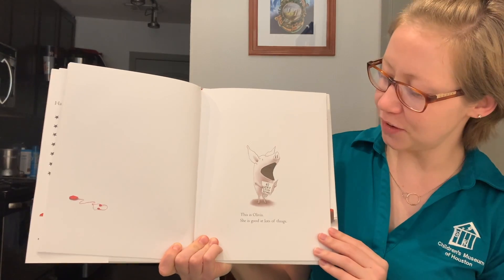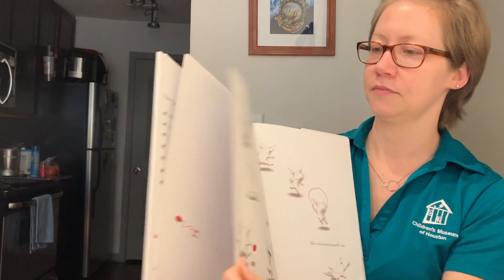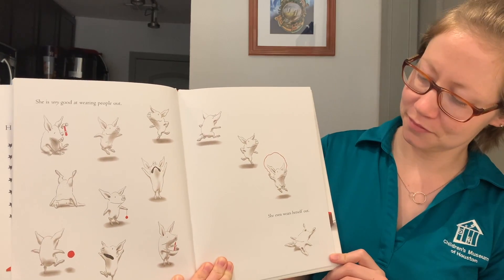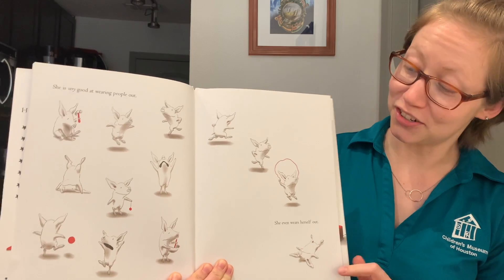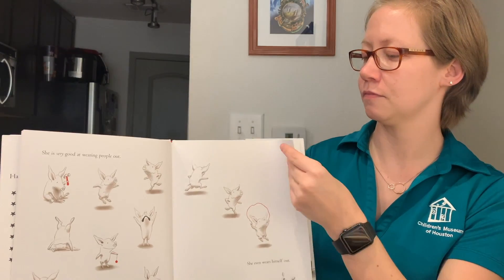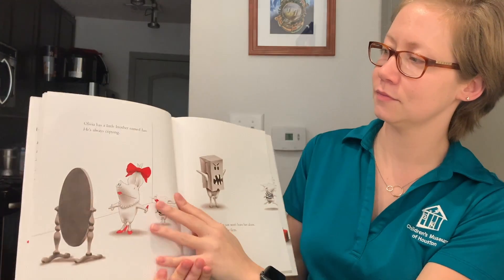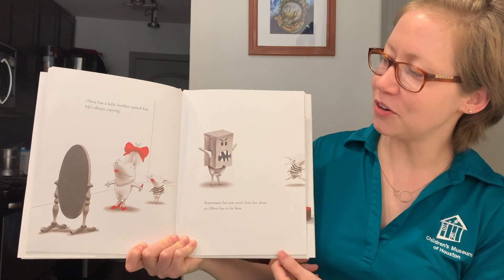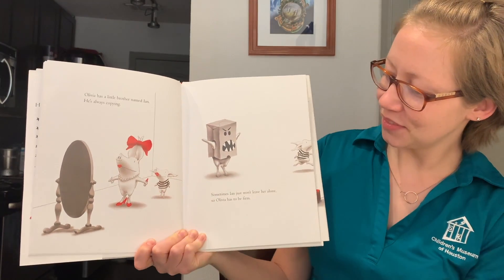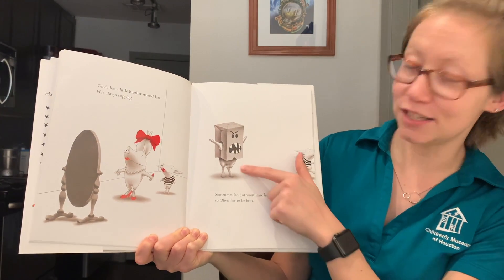This is Olivia. She's good at lots of things. She's very good at wearing people out. She even wears herself out. Olivia has a little brother named Ian. He is always copying. Sometimes Ian just won't leave her alone, so Olivia has to be firm.